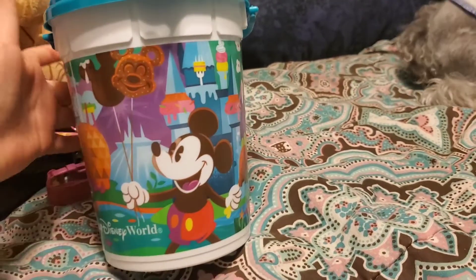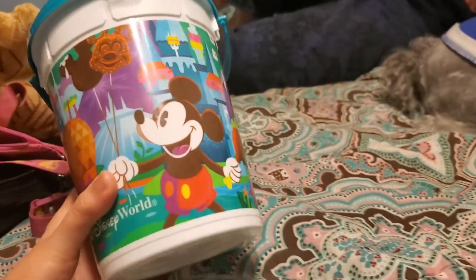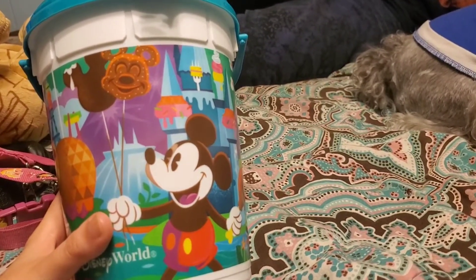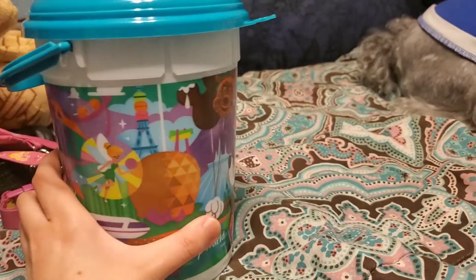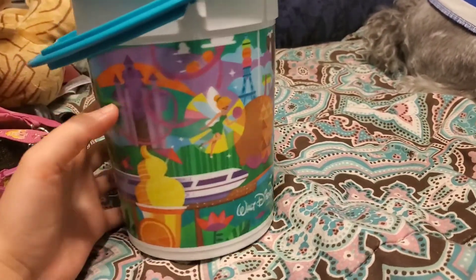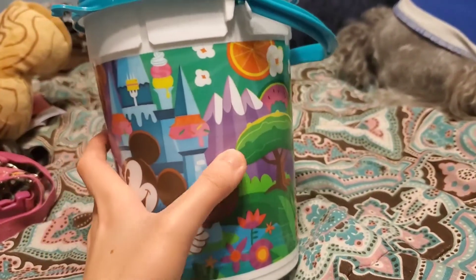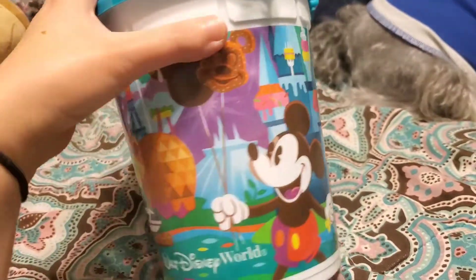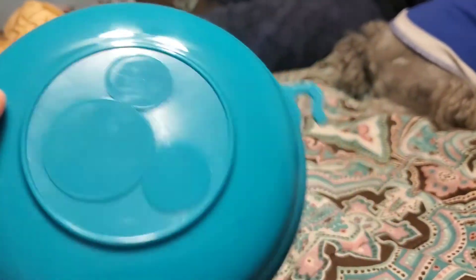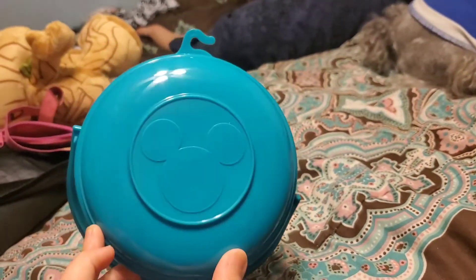We also got this Disney popcorn bucket because three fourths of the people in our party like popcorn — I'm the one person that doesn't. When we come back next month to go to Hollywood Studios, we can bring this and popcorn would be two dollars to refill it. It's more green in person but it's showing up as blue on camera, which is weird.